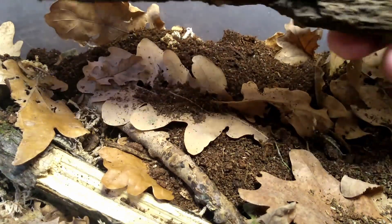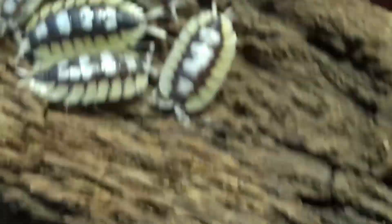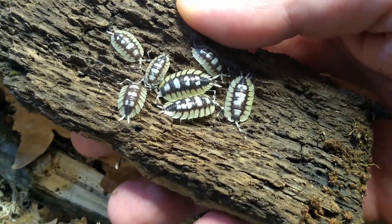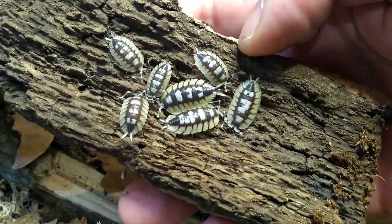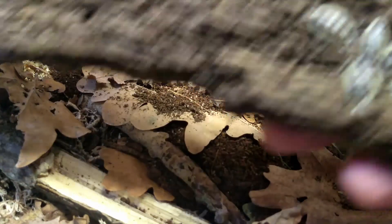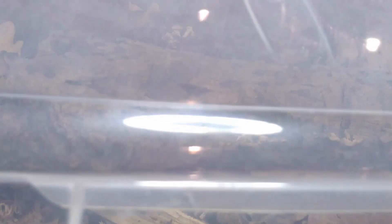This is probably my favorite species at the moment: Porcellio expansus. I don't think it needs any explanation why I love them so much — huge animals, nice coloration, nice form. Let me know in the comments what your favorite species at the moment is. I bet I'll see a lot of rubber duckies in there, and with good reason.